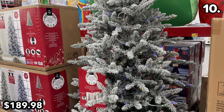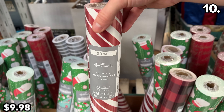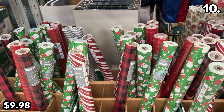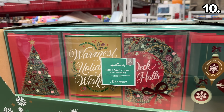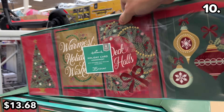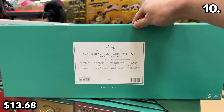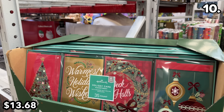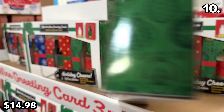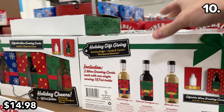This seven-and-a-half-foot flock Christmas tree at $190 is pre-lit and highly captivating. An impressive 150-square-foot pack of Hallmark gift wrap is well-priced at $10. This 35-pack of Hallmark boxed Christmas cards is $13.68. And if you want to incorporate some wine into your greeting cards, this set at $15 includes three cards paired with either a Chardonnay, a Cabernet, or a Moscato.